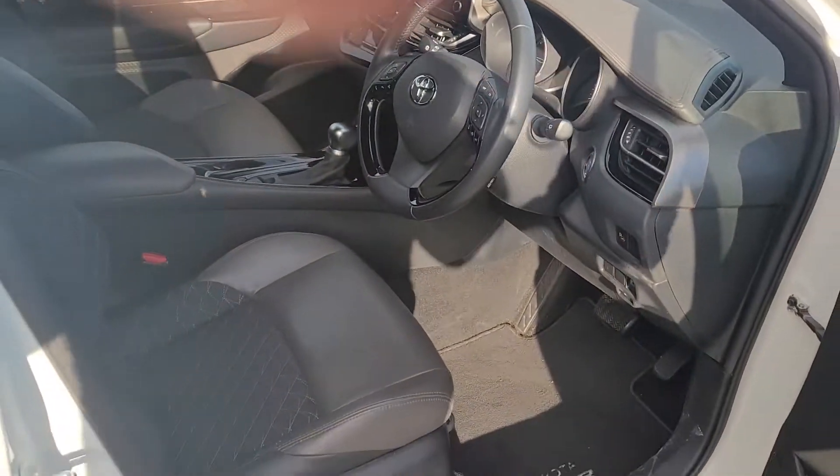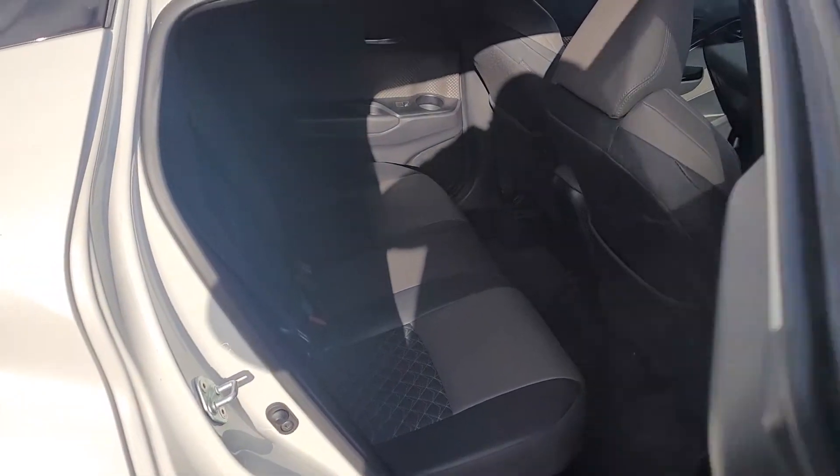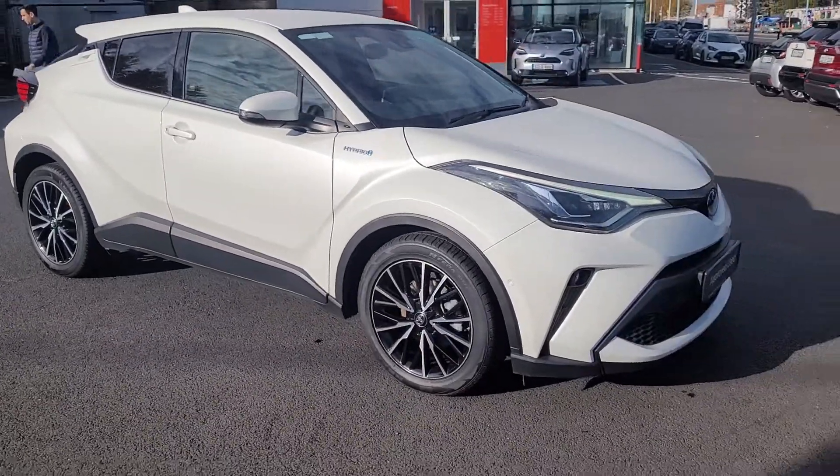It also has all the new Toyota Safety Sense and isofix points in the rear. The car is available for a test drive today at Toyota Longmile. Thank you.